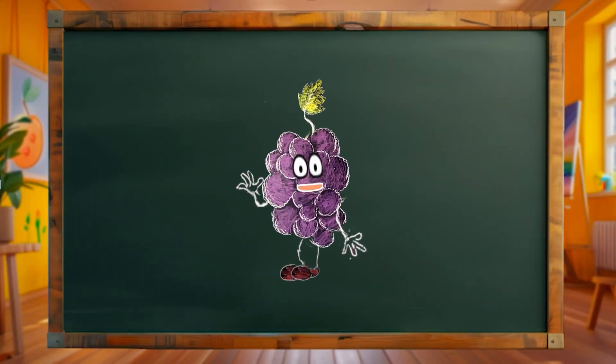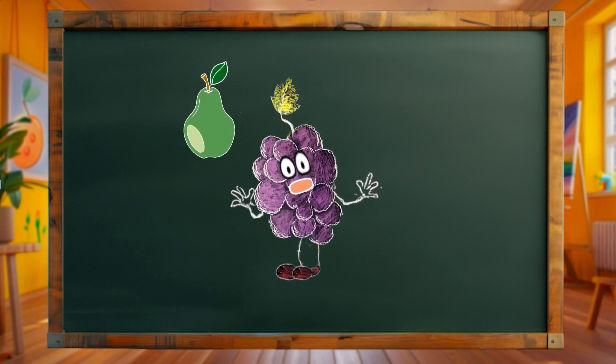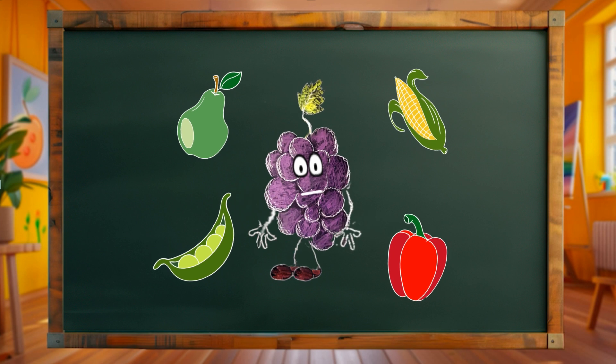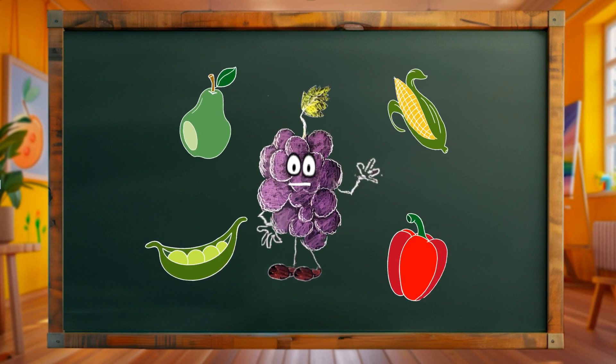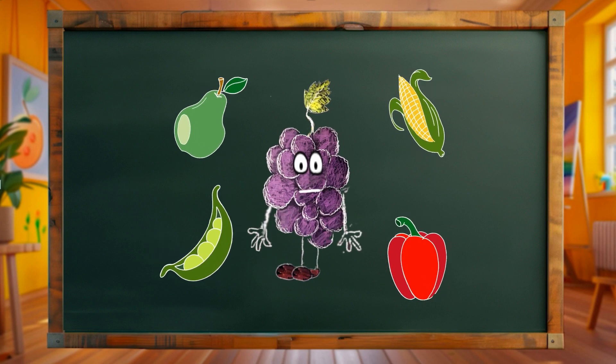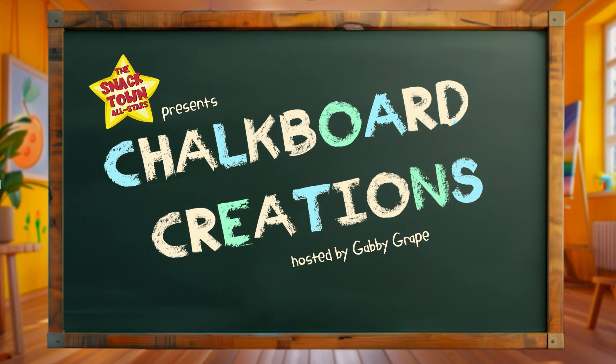Okay little learners, that's the end of today's lesson! We had so much fun drawing a pear, peas, corn, and bell pepper! I want to thank all of you little artists out there and remember, keep creating and always stay healthy! Take care until next time! Bye-bye!